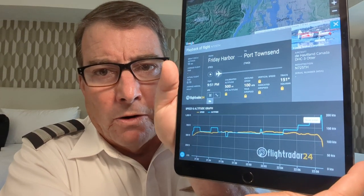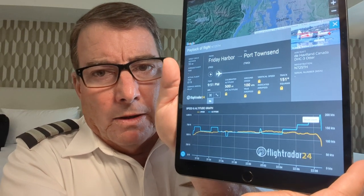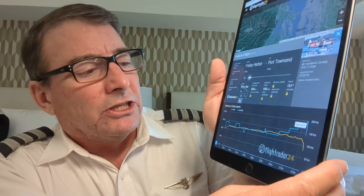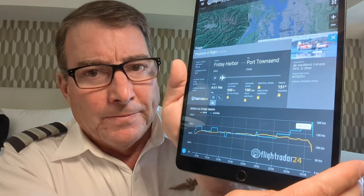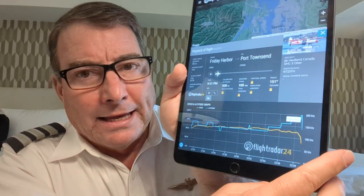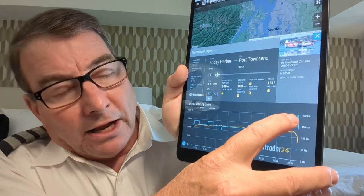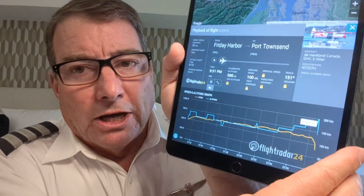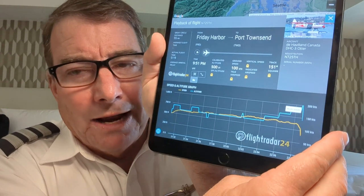They were very busy this Labor Day weekend, flying folks back and forth. Looking at the preliminary ADS-B data from FlightRadar24, it shows them at a typical altitude — normal for this flight — of only 600 to 700 to 1,000 feet above the water along the route, as these are float-equipped aircraft. At the end of this flight, it looks like this aircraft did a climb up to about 1,000 feet and then plunged suddenly into the water, with a sudden decrease in altitude and ground speed.